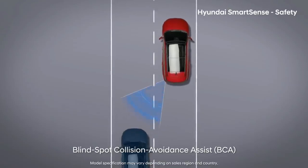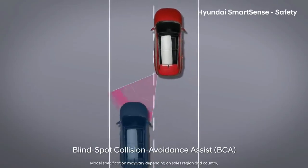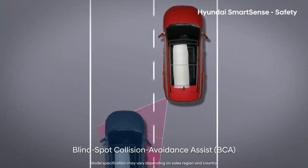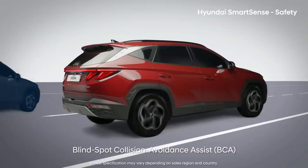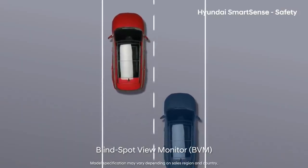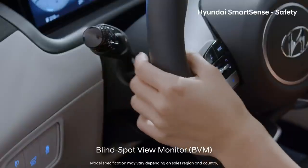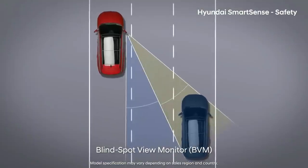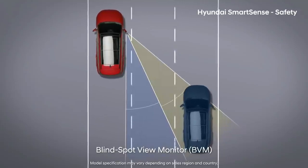Blind Spot Collision Avoidance Assist helps with differential braking to prevent hitting an oncoming car in the blind spot when changing lanes. Blind Spot View Monitor shows double the area compared to the outside mirror and also offers a clear view even when it's raining.